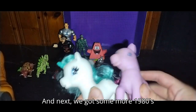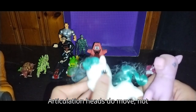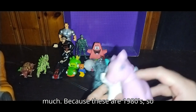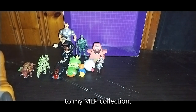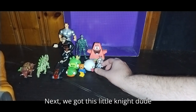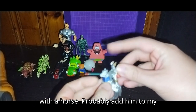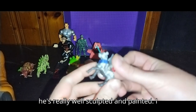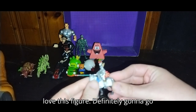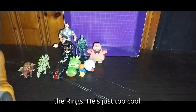Next, we got some more 1980s MLP action. Articulation — heads do move, not much, because these are 1980s. I'm definitely going to be adding these to my MLP collection. Next, we got this little knight dude with a horse. I'll probably add him to my Helms Deep display. He's really well sculpted and painted — I love this figure. Definitely going to go on my shelf with my Lord of the Rings. He's just too cool.